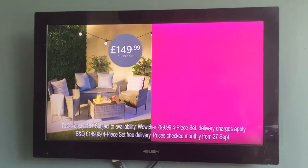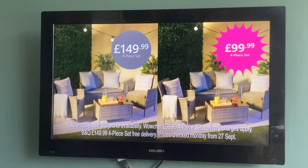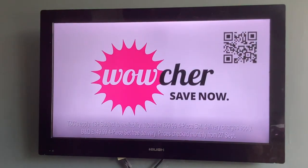Which would you choose? This rat-earned garden furniture set, or this one from Wowcher? Wowcher — save now, live wow.